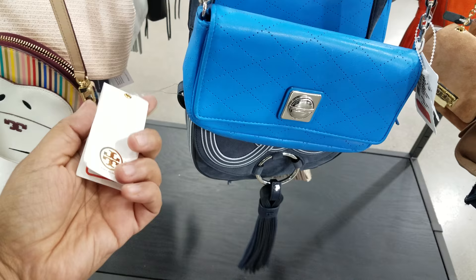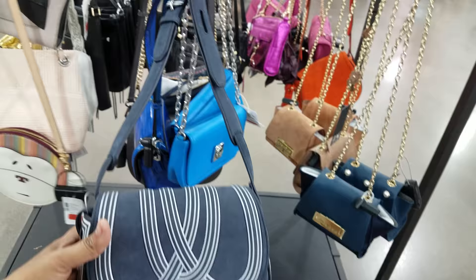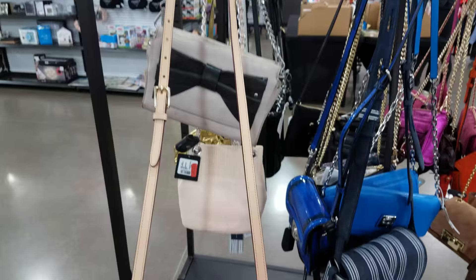Is this Tory Burch right here? Yes, it is Tory. Let me see that price — $179. This is actually a really nice one. I have not seen this one at Marshalls or Ross. I like that. And then look at the strap on that — that is really neat. And then look at this — this is another Tory, $144. That's cute, and then there's a strap on that.